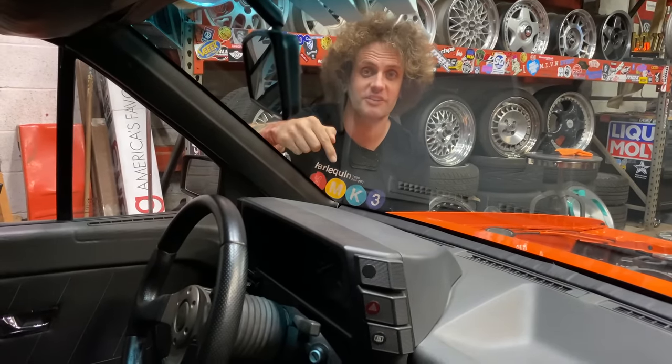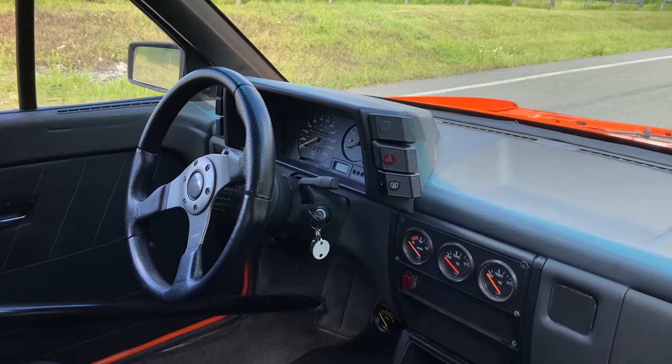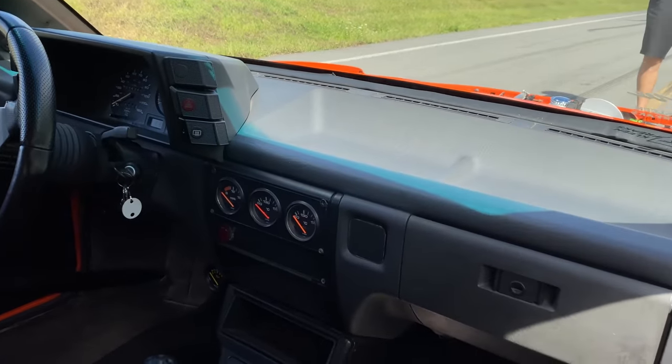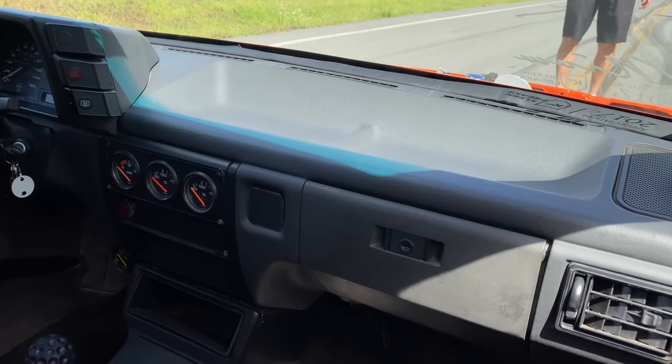Speaking of weird genuine OEM new old stock, this dashboard sat in a dealership for about 13 or 14 years until I came across it and bought it. It's an original 1987 version, which is a little bit more old school looking, so it had to go into the car.